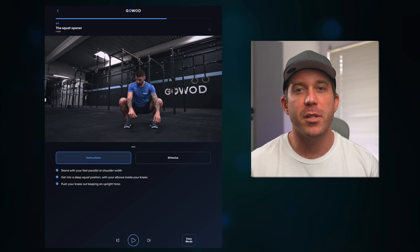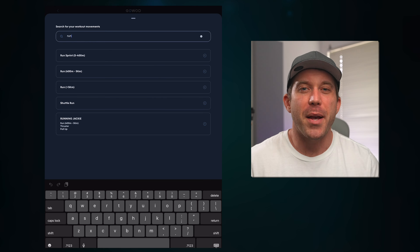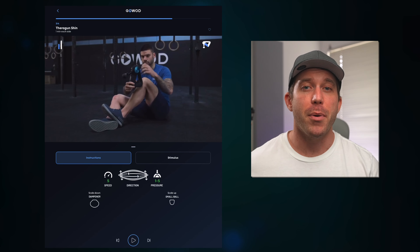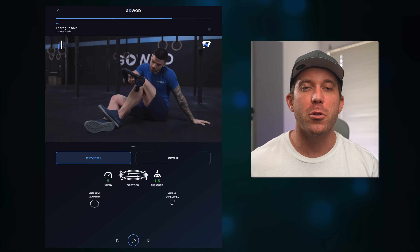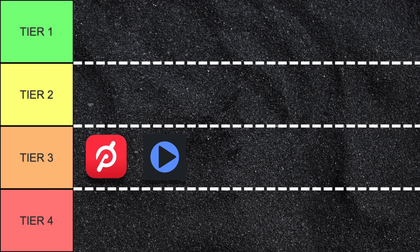GoWOD does have pre- and post-workout routines based on various movements. But while you can't select movements like running or rowing, everything here seems to be based on CrossFit training — so it's very specific to CrossFit, but not much else. Similar to Peloton, the sport-specificness of the app is really intended only for pre- and post-workout mobility, with nothing for general maintenance for specific types of athletes. So GoWOD will be placed in tier three as well.